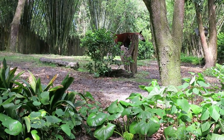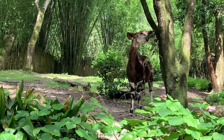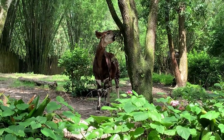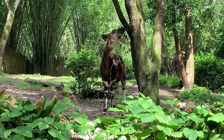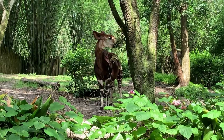Both the male and female have a long, prehensile, black tongue. Prehensile means that the tongue is able to grasp, the way a monkey can use its prehensile tail to swing between trees. The okapi tongue is so long that they will use it to groom their eyes and ears.